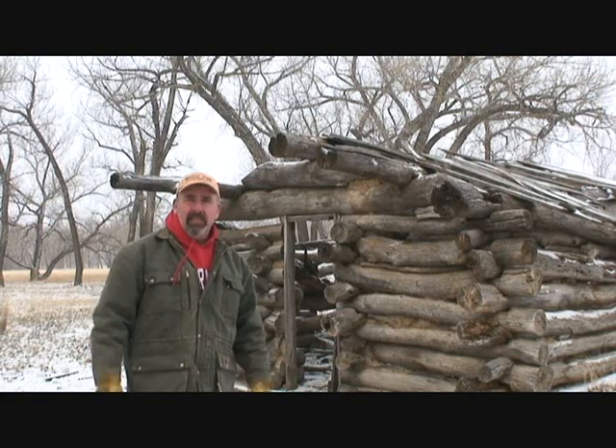Hi, I'm Tim Smith. I'm the project coordinator for the Western Republican River Riparian Improvement Project. Today I'm speaking to you from the historic Hayward Ranch in southwest Nebraska.